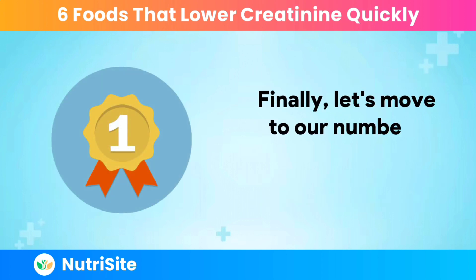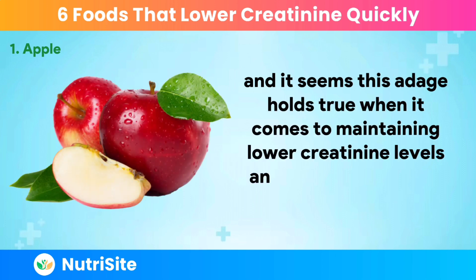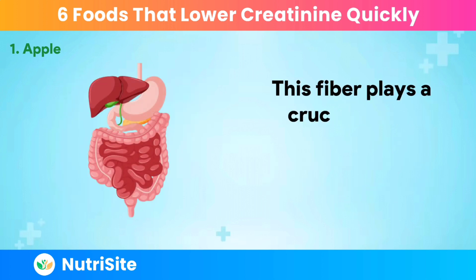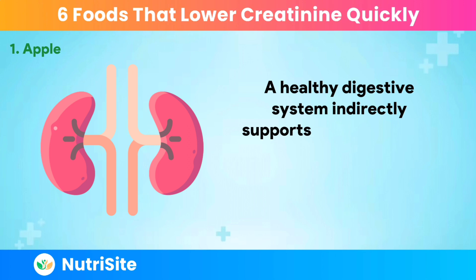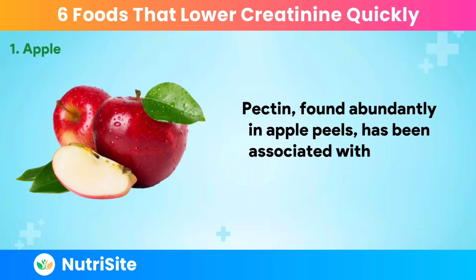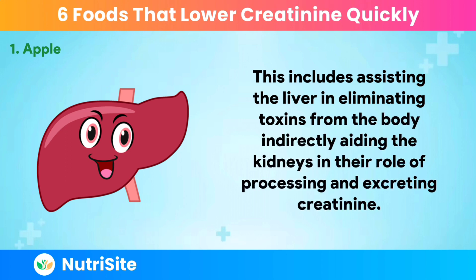Finally, our number one superfood is the apple. As the saying goes, an apple a day keeps the doctor away, and it seems this adage holds true when it comes to maintaining lower creatinine levels and promoting overall kidney health. Apples are renowned for their rich dietary fiber content, particularly soluble fiber known as pectin. This fiber promotes digestive health and regular bowel movements, indirectly supporting kidney function by preventing the buildup of waste products, including creatinine. Pectin, found abundantly in apple peels, has also been associated with natural detoxification processes, including assisting the liver in eliminating toxins from the body and aiding the kidneys in processing and excreting creatinine.